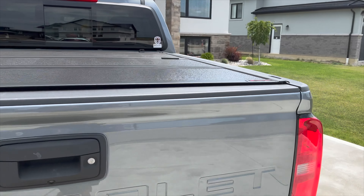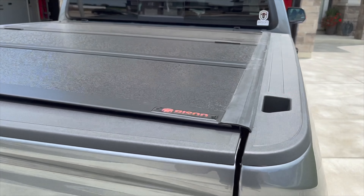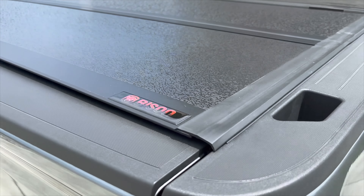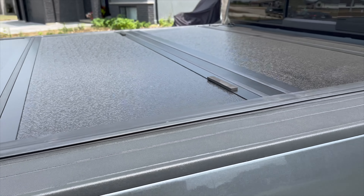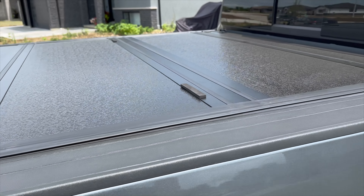Hey fellow YouTubers, this is my new 2022 Chevy Colorado. Three years ago I made a video — the first video I made — on my new tonneau cover. It was a Bison tri-fold tonneau cover, and having since replaced that truck with this truck, I thought it was best to make another video on my new Bison tonneau cover.